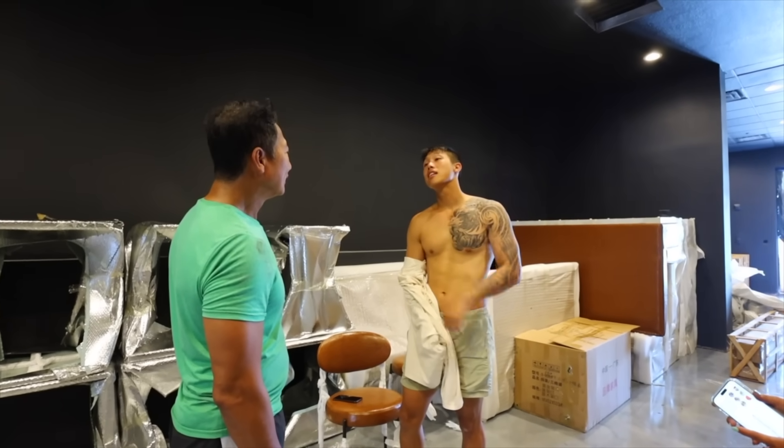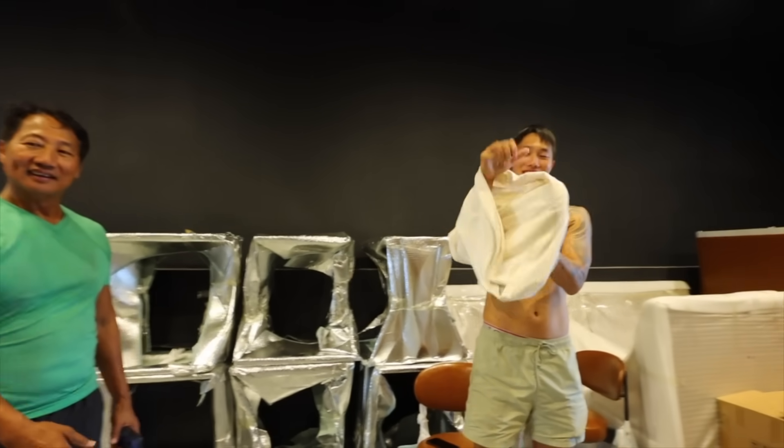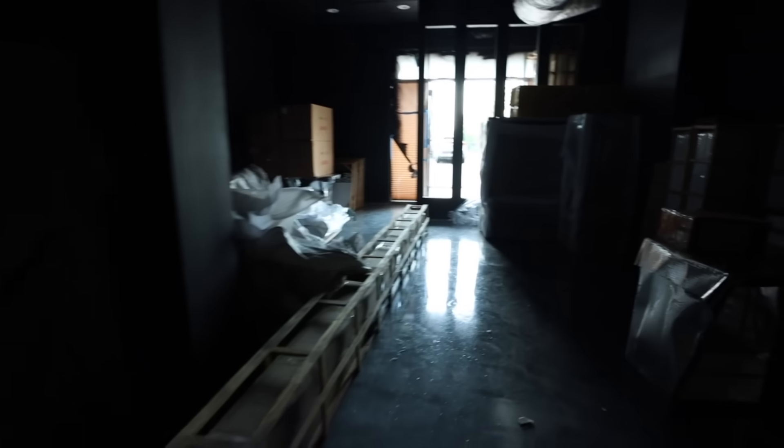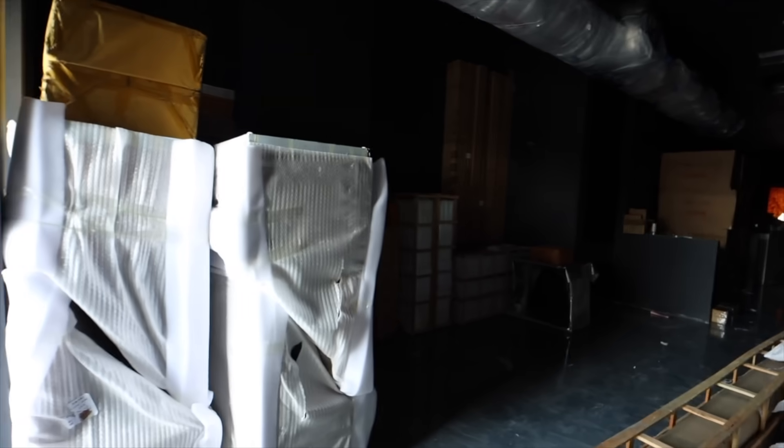And it goes up here. Alright, are we ready to go? We just shut the lights off, we're closing up. Got everything in here and hopefully next week they can install it all. It's looking crazy but we got it pretty organized.